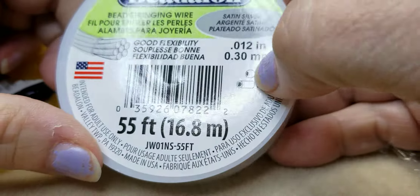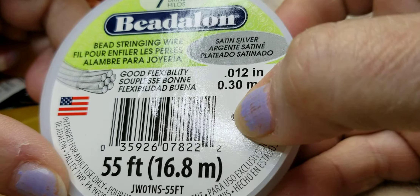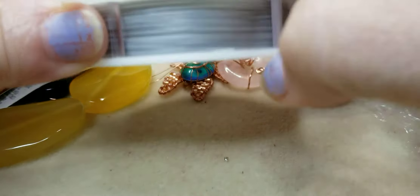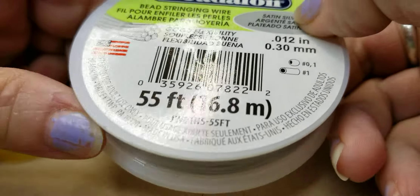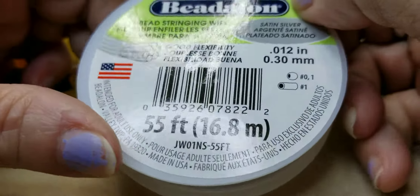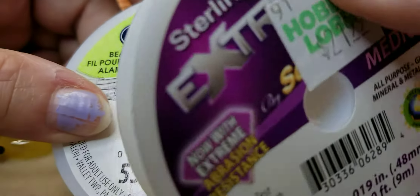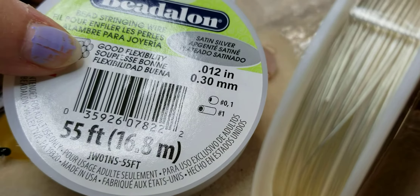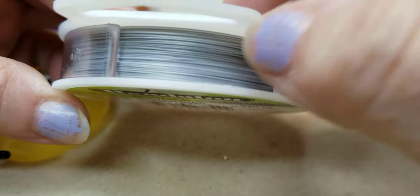I bought some new beading wire. I like the way this stuff lays — it drapes. I got the very thin ones because I want to try to string some of my opal on there. The opal that I've got — I'm going to try to use this, and this is sterling. I tried to use it before; see how thick it is? I broke all the opal. So this is much thinner.